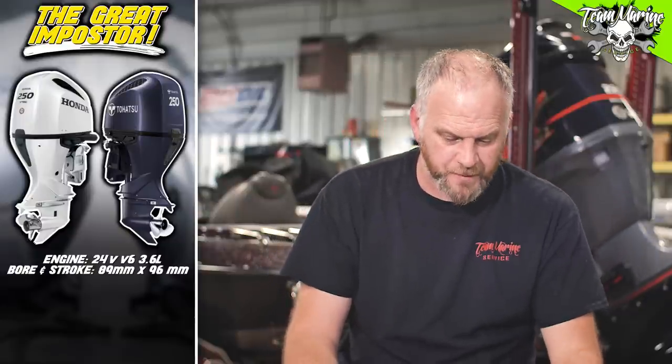Bore and stroke — this is where things are going to change. Honda comes in at 89 by 96mm. And the Taihatsu? Also 89 by 96. Throttle range horsepower: Honda is max full throttle at 5,300 to 6,300 RPM, and the Taihatsu comes in at 5,300 to 6,300 as well.